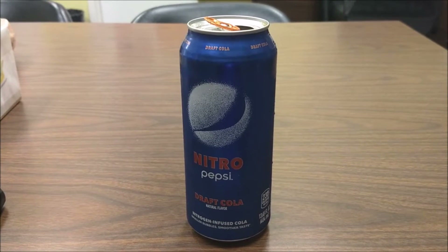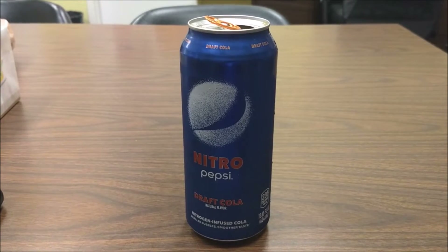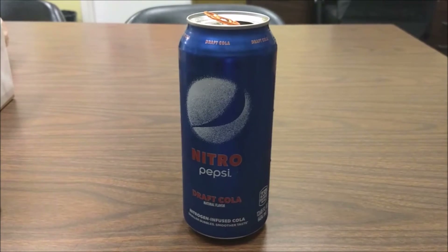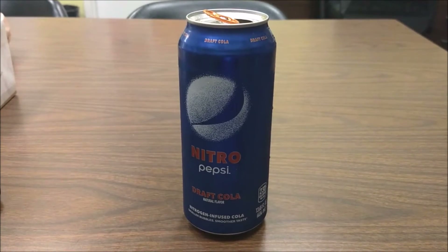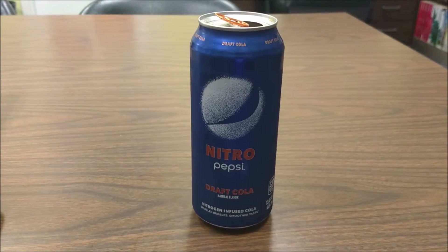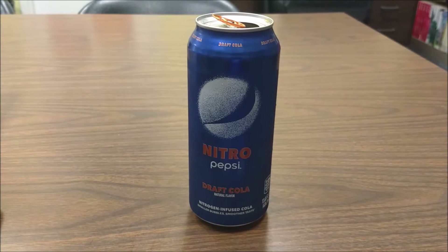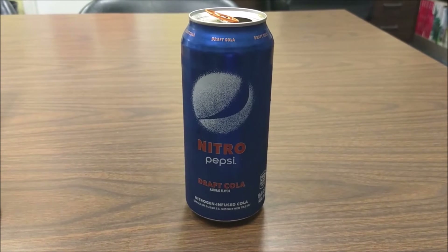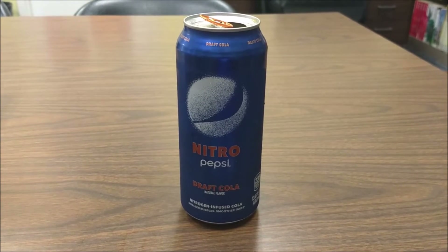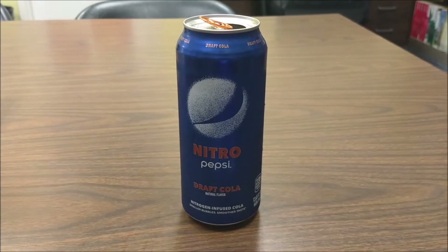I would have bought a grape NOS a billion times over before this crap. Nitro Pepsi — it's nitro because it sucks. Straight up: Nitro Pepsi draft cola sucks. $2.79 for that. You're welcome, America.